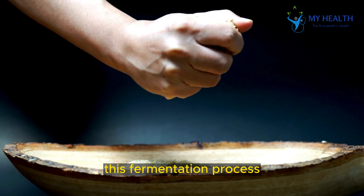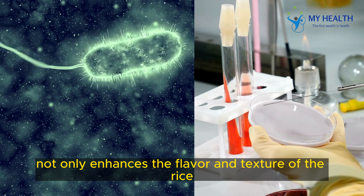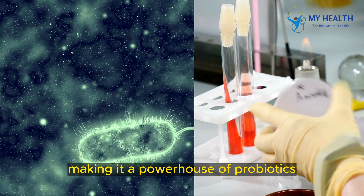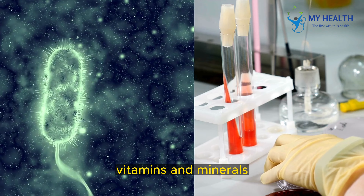This fermentation process not only enhances the flavor and texture of the rice but also increases its nutritional value, making it a powerhouse of probiotics, vitamins, and minerals.